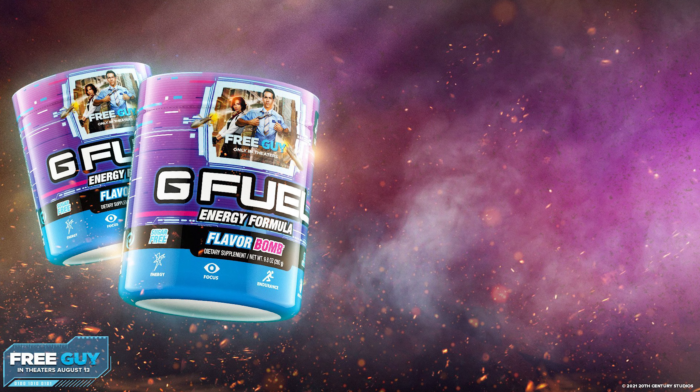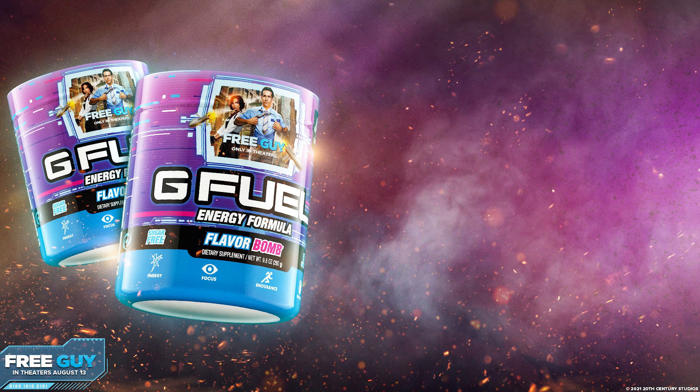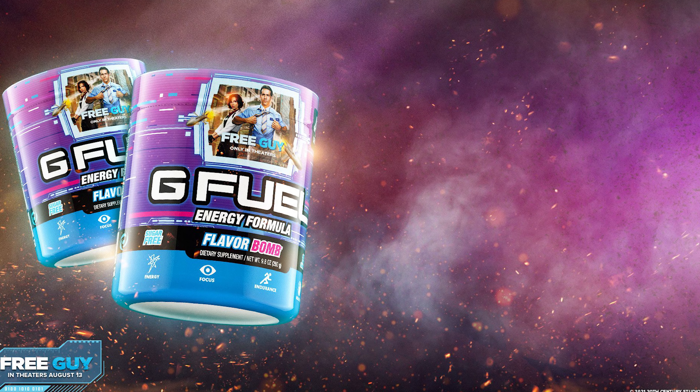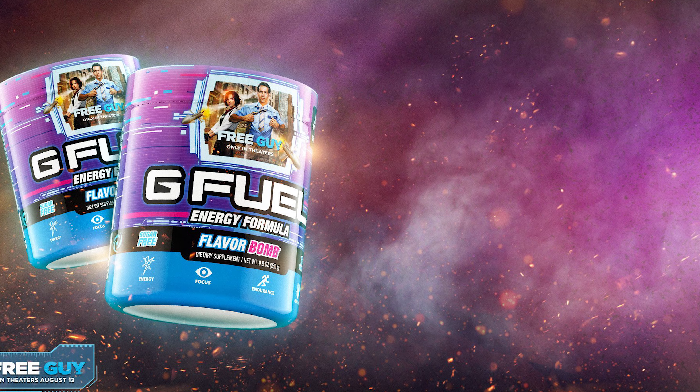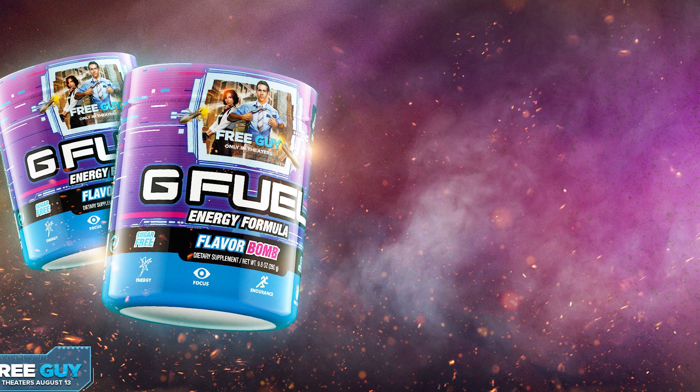Other than that, there's not much more to say — the can is back available on the website, the tub is available, and there's no wait or pre-order. You can buy it right now and it ships right now. So if you want to pick it up, thank you for using code 'shock' — link will be down below.